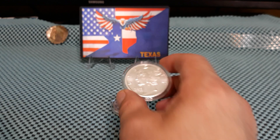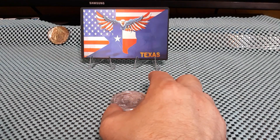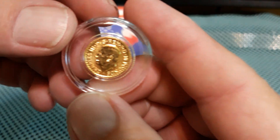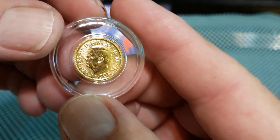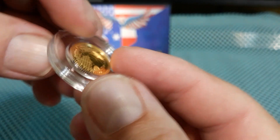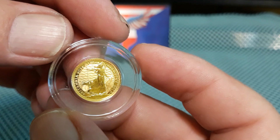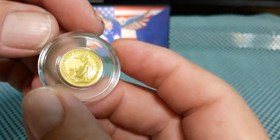I want to get a little more focused on gold. I also picked up a Charles four-nines one-tenth ounce gold brick.